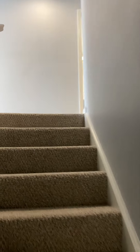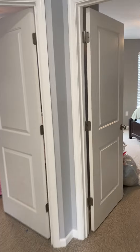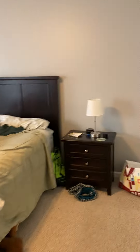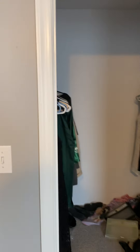Upstairs, you do have your master bedroom, master bath, and that walk-in closet.